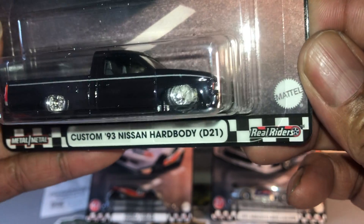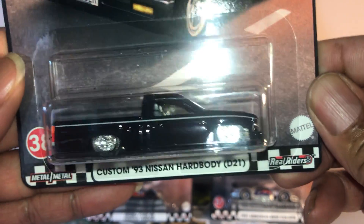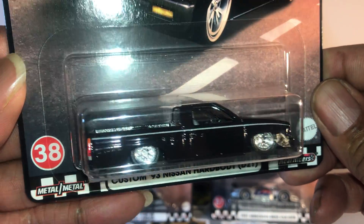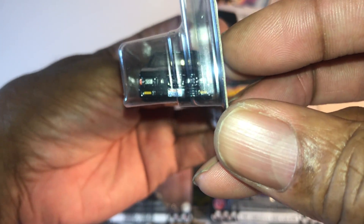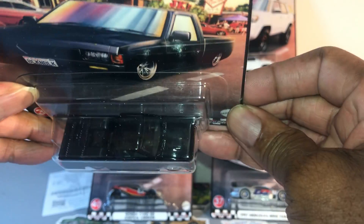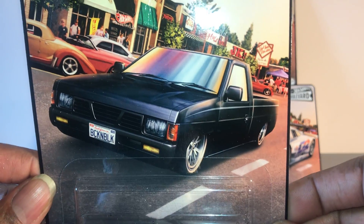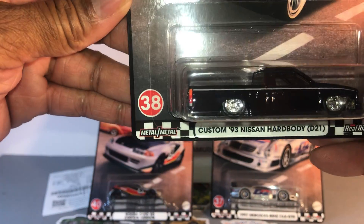Custom '93 Nissan Hard Body Pickup. Slammed to the ground. Nice wheels. Awesome black paint. Fully detailed front. And rare. Really, really nice. Card art is spectacular also. And this one is number 38.